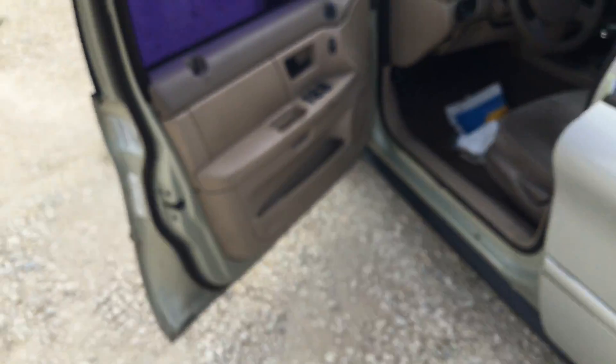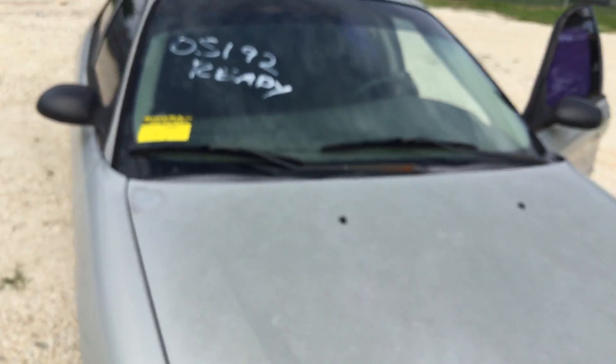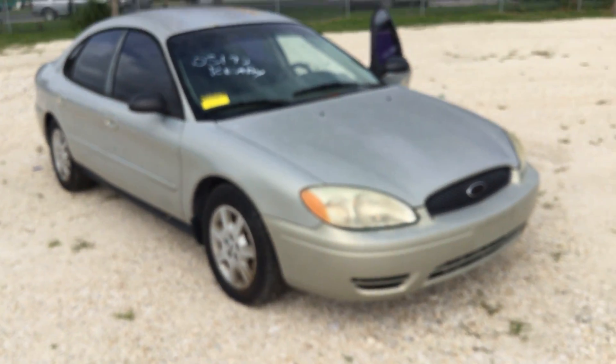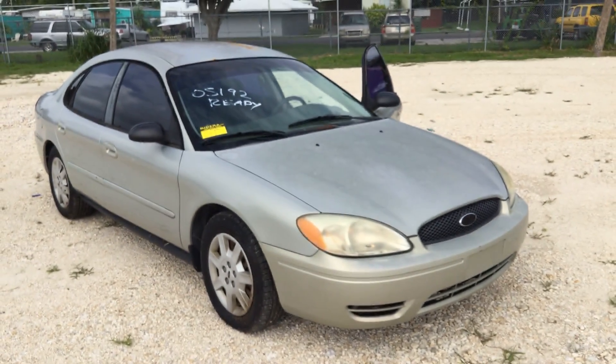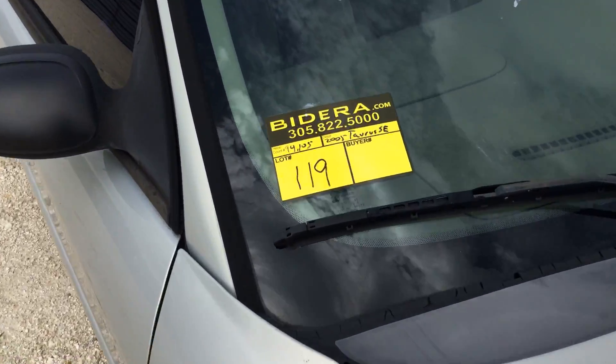And that's it. Ford Taurus SE. Slot number 119, 2005 Ford Taurus. Good luck.